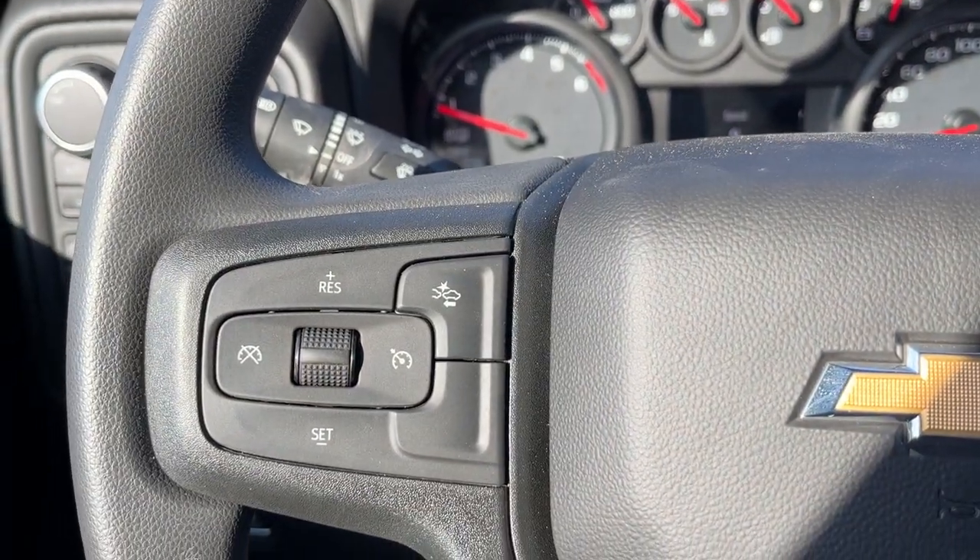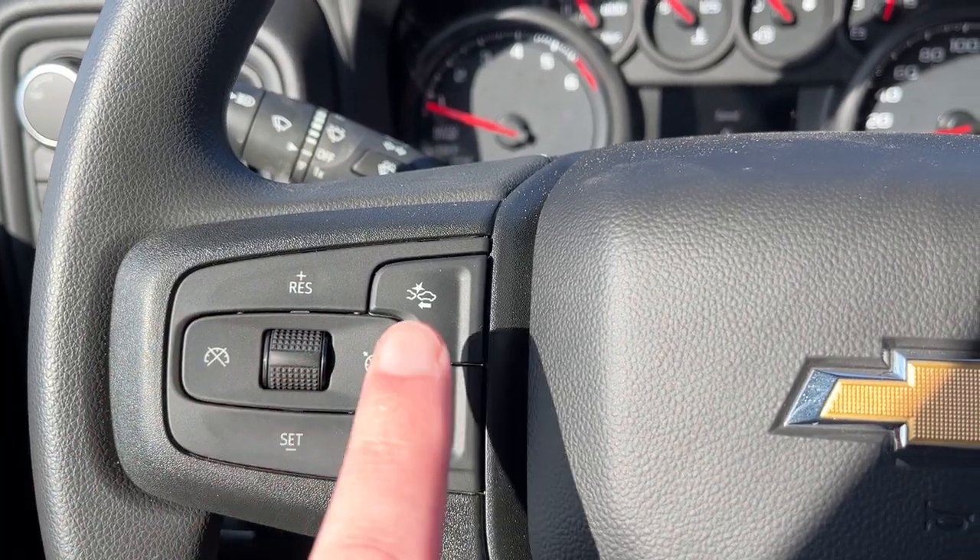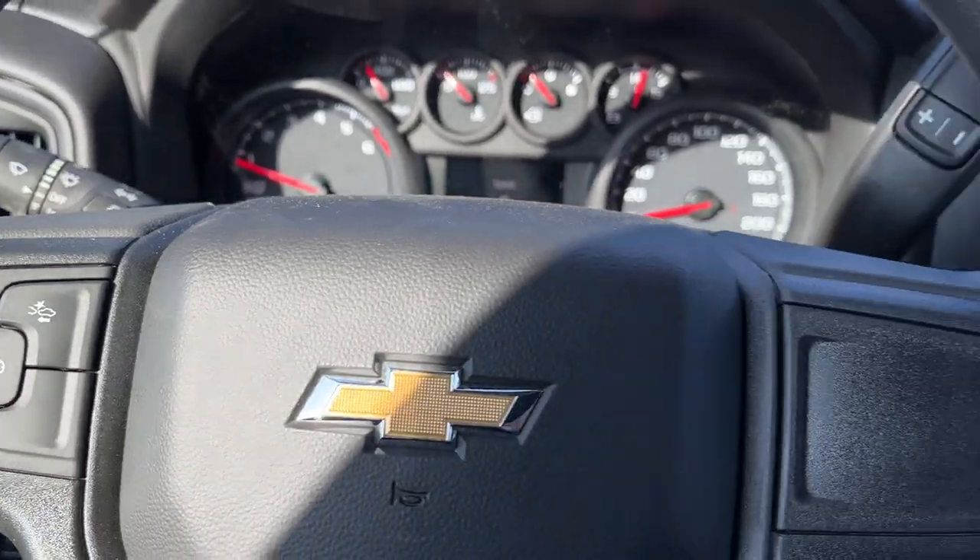Moving down to the left-hand side of the steering wheel we have our cruise settings and forward collision alert. On the right-hand side behind we have our column shifter, as well as a push-to-start ignition.